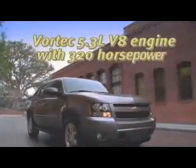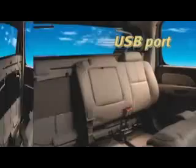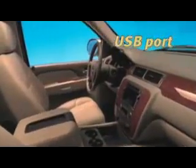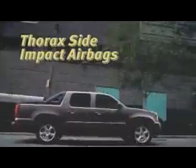A 5.3-liter V8 with a robust 320 horsepower propels it. And with the GM-exclusive mid-gate, the 2013 Chevrolet Avalanche can change from a 6-passenger SUV to a full-size pickup with seating for three and an 8-foot protected cargo box.